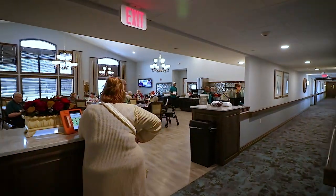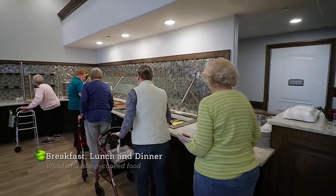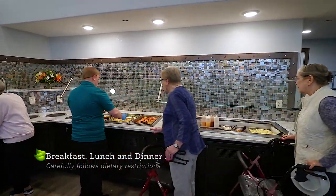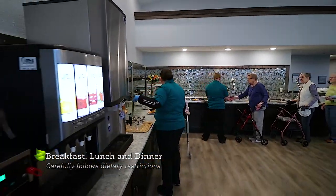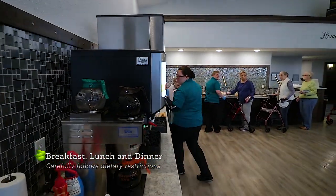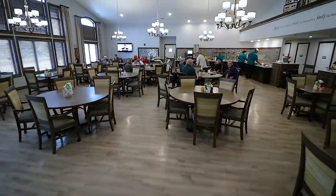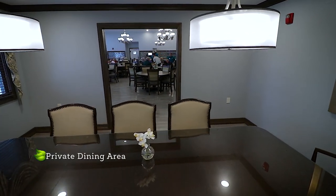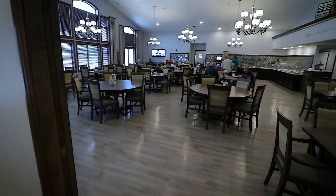Enjoy three expertly prepared meals each day in our spacious dining room. Served buffet style, you're welcome to fill your own plate or allow our staff to help. Let our dietary director know what your favorite meal or dessert is so we can prepare it for you and your new neighbors. If you would like to host your family for a special occasion, we have a private dining area available. Never worry about cooking or doing dishes again.